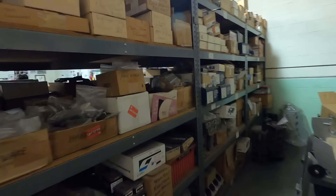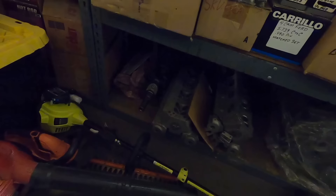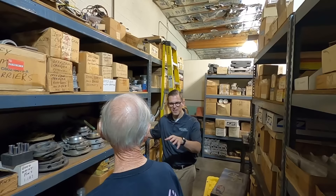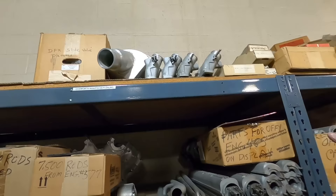They look for Indy car stuff in the back — maybe an Offy head? Not sure what it is. The host recalls first meeting Ed at Concord for one of the USAC midget races around 2005 or 2006 — and Ed is still going to the racetrack 40 years after starting all this, still tuning on those things. There are a lot of Indy intake manifolds they made up here.